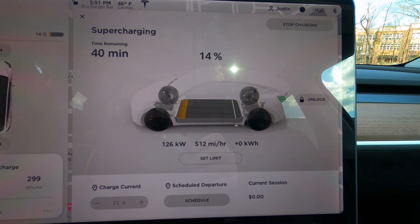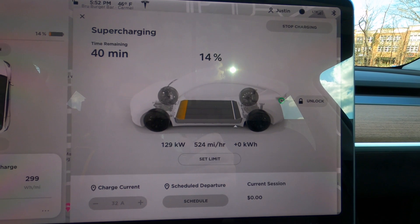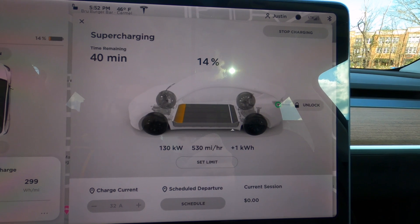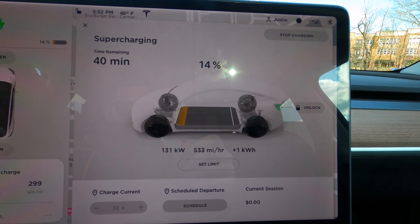I figured that with as low a charge as we had — at 14% right now — it would ramp up pretty quickly. I think we're right in the sweet spot for pretty fast speeds at the front end, so we'll see how high we can get the charge rate and find out where the taper point is.